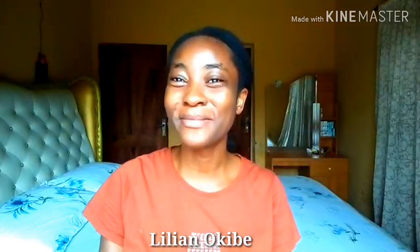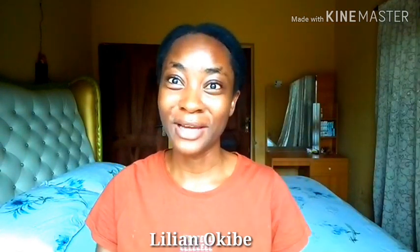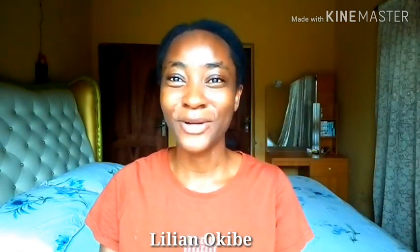Hello, my name is Lillian Okibe. Welcome to my channel. In this video I'm going to be sharing my affordable skincare routine for glowy, youthful skin. So if you are battling with acne or battling with dull looking skin, then you want to take your notepad and keep on watching. If you're not subscribed to my channel already, make sure you subscribe right now and hit the notification bell.